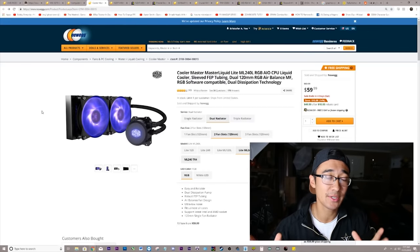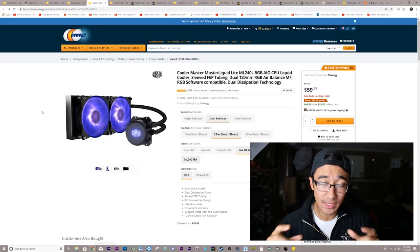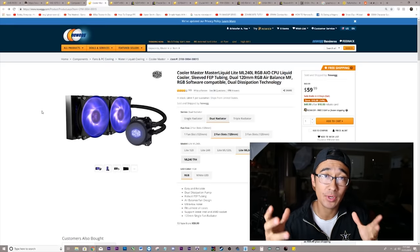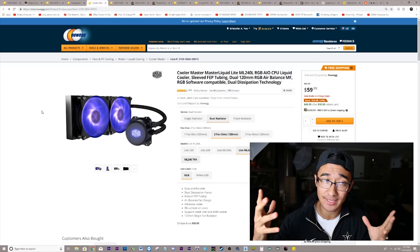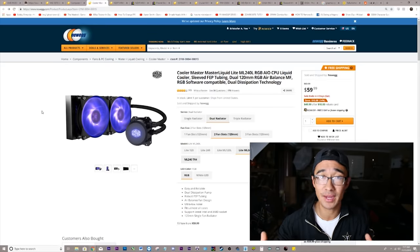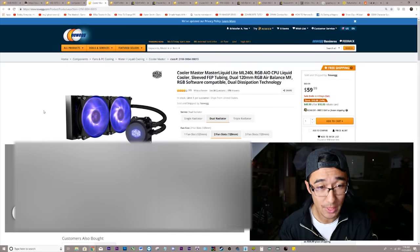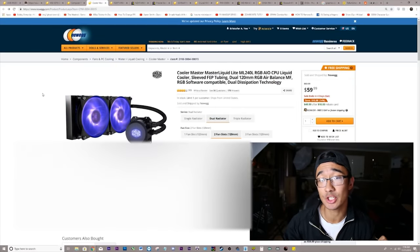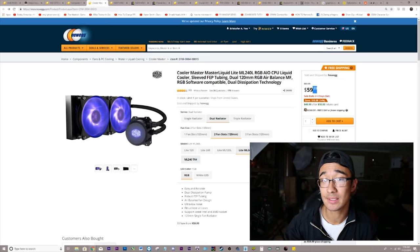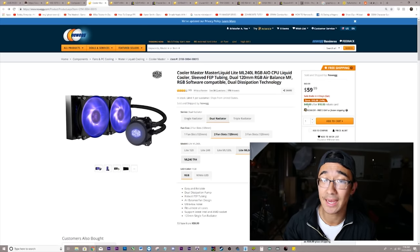As for the cooler, this is an eight-core processor, and eight cores working in one tiny little chip can run pretty hot if you're going to be streaming, gaming, or doing anything that is a lengthy activity at your computer. I personally am not going to be buying it, but my suggestion to you is there is a dual fan radiator going for $60 on Newegg right now. With the mail-in rebate, you can get it for $50.